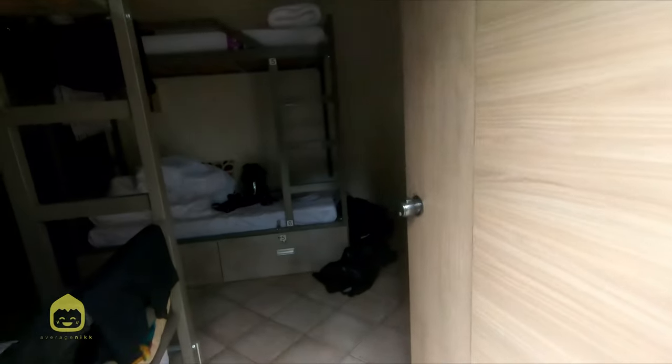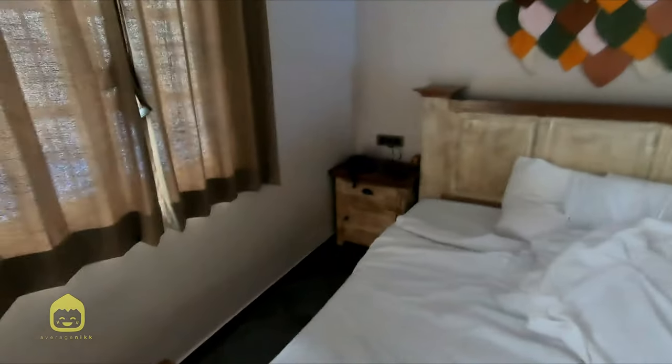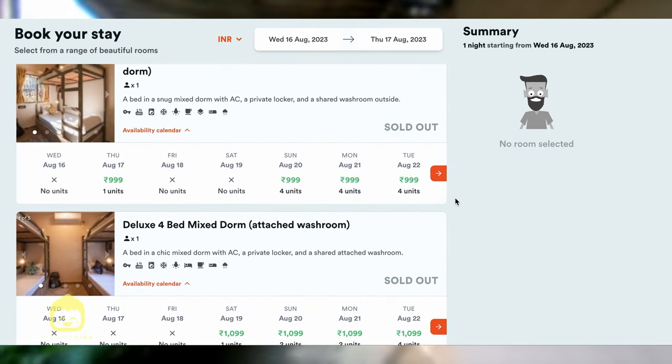There are multiple dorm options in this double XL size, which I'm going to show you in a bit, along with studio rooms if you're the kind to want your privacy in spite of choosing to stay in a hostel. Dorms are anywhere between 800 to 1000 bucks, while the rooms are around 3,000 to 5,000 depending on the day of the week or the season.